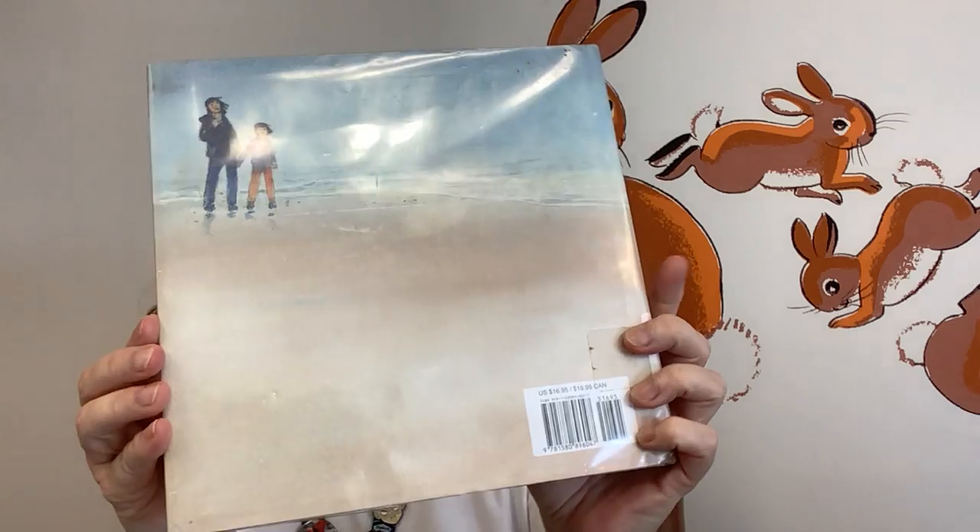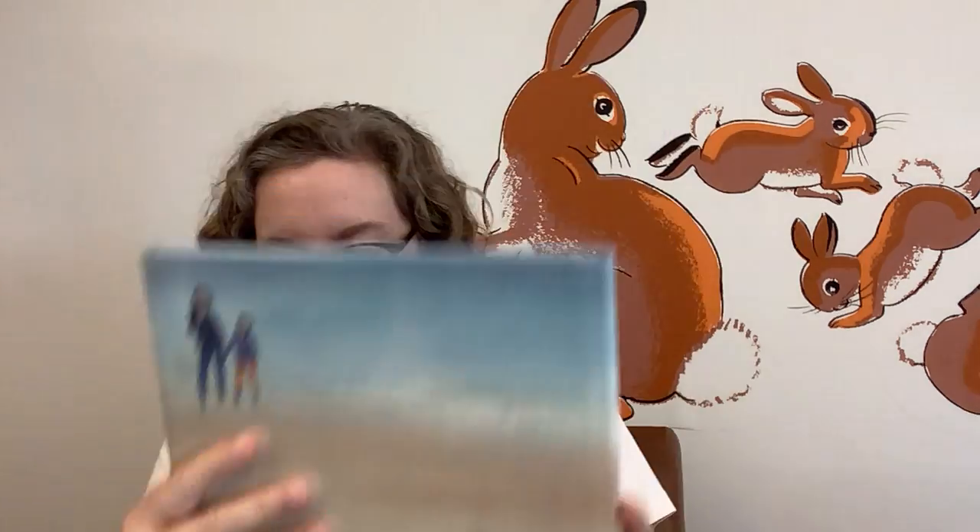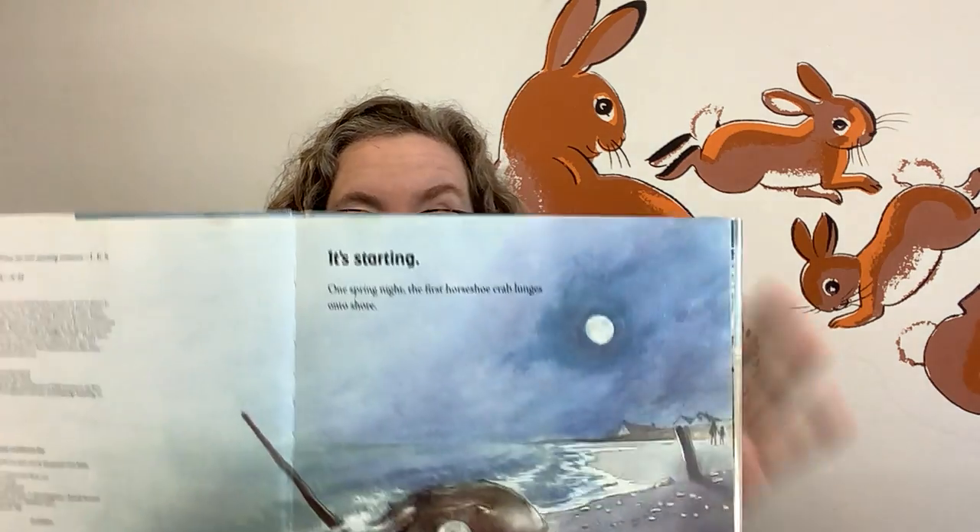This is what the back looks like. One spring night, the first horseshoe crab lunges onto shore.